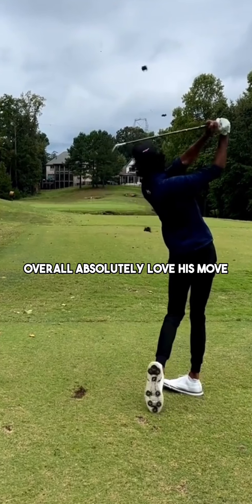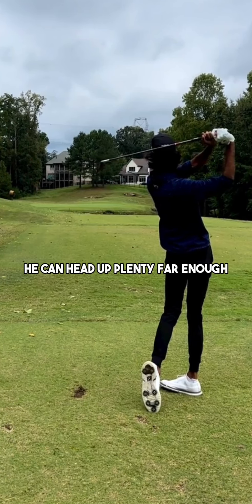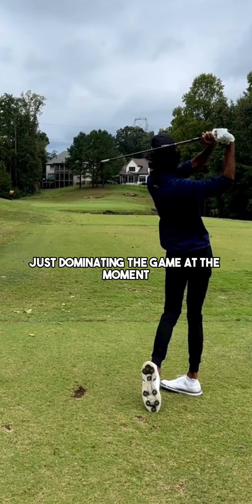Overall, I absolutely love his move — very powerful. Not a very big guy, but he can hit it plenty far enough, and it's super awesome to see him just dominating the game at the moment.